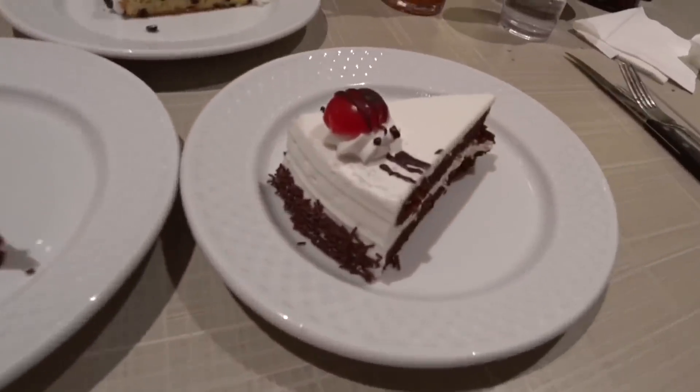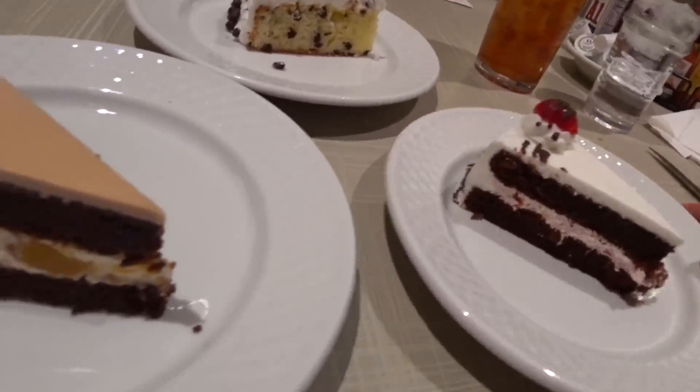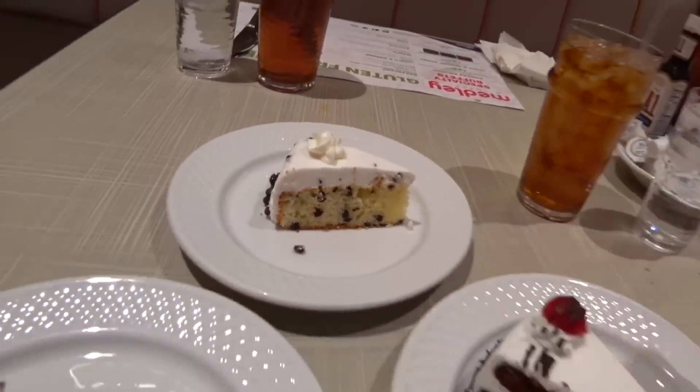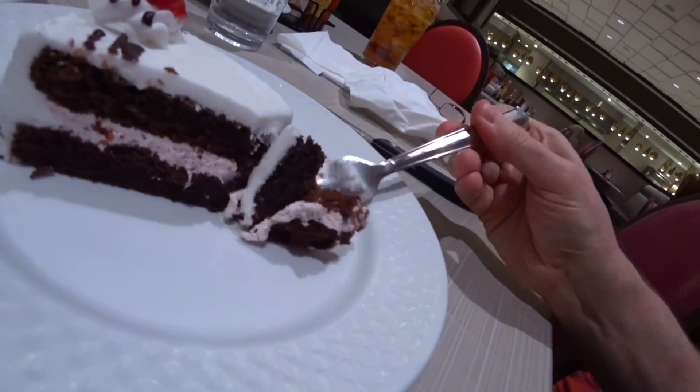And that's steak and shrimp night here at the Orleans Buffet. And finally, the assorted cakes and pies — well, these are cakes, slices of cake. I don't know what type, but they all look so good I couldn't resist and I got three slices. Perfect, with a cherry on top.